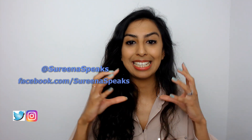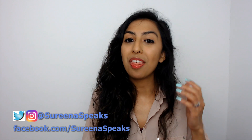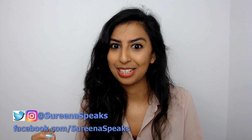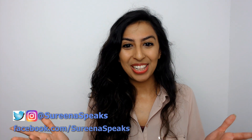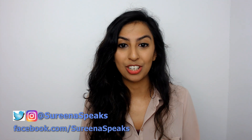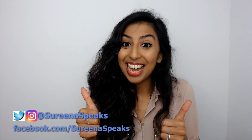I hope you found that video useful and now feel comfortable with what particulars need to be written on a prescription, whether that be a legal requirement or just very highly recommended. If you did enjoy this video, why not give it a thumbs up, share, like, and subscribe. Do also visit my Facebook, Instagram, and Twitter. Until next time, thank you for your time and happy watching.